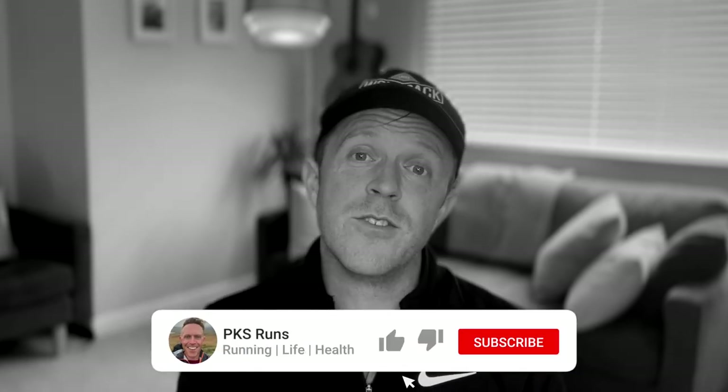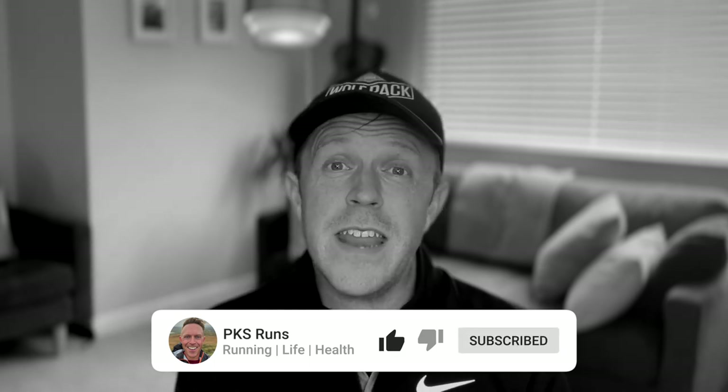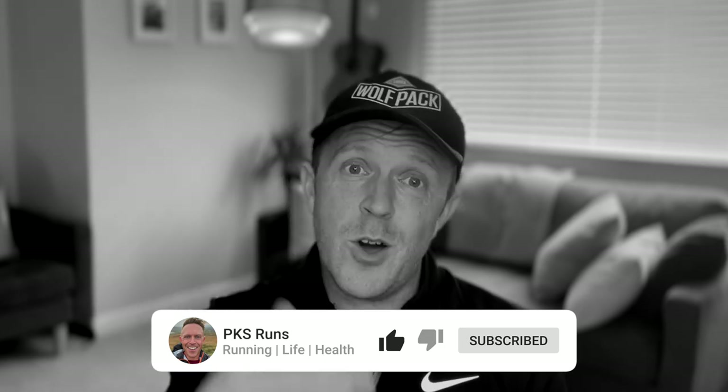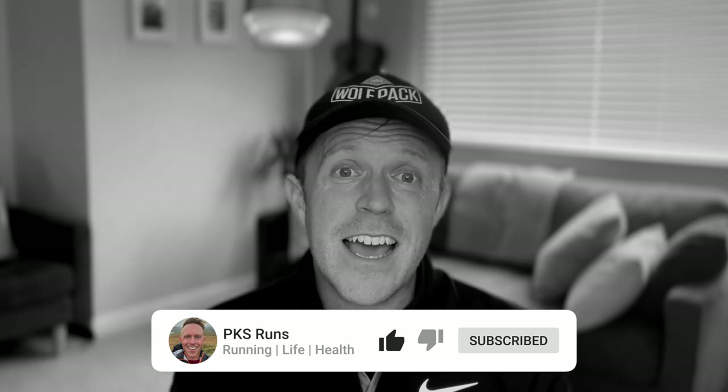If you're enjoying this video and want to see more, please do like this video, subscribe to the channel, and hit the bell button so you can be notified when the next video comes out. It is such an encouragement to me when you do all of this — please leave me a comment below so that I can read that on my way to the start line in the morning. Thank you. On with the video.